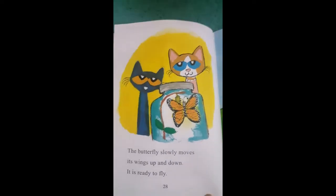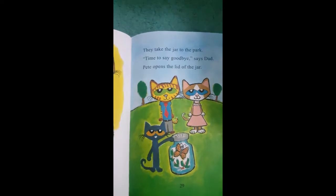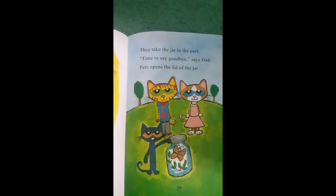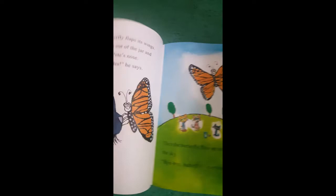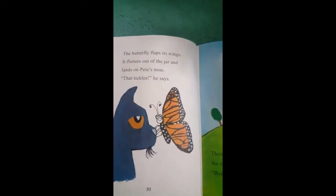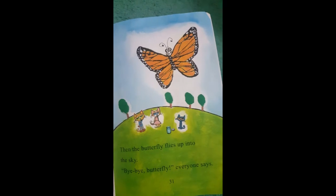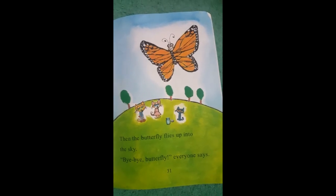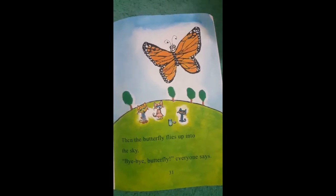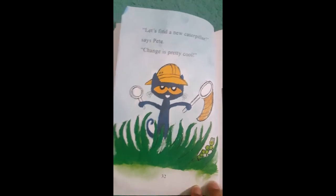The butterfly slowly moves its wings up and down. It's ready to fly. They take the jar to the park. Time to say goodbye, says Dad. Pete opens the lid of the jar. The butterfly flaps its wings. It flutters out of the jar and lands on Pete's nose. That tickles, he says. Then the butterfly flies up into the sky. Bye-bye, butterfly. Say bye-bye to the butterfly, Momina. Bye-bye. Bye-bye, butterfly, everyone says.